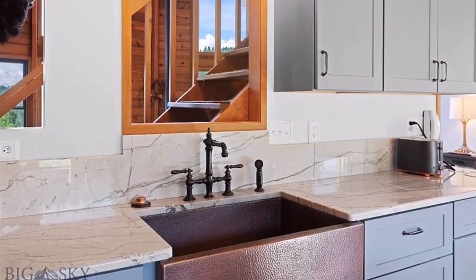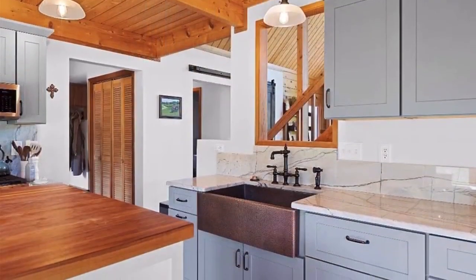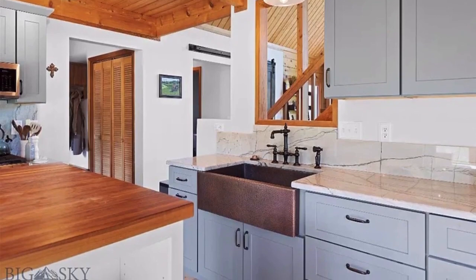The walkout basement renovation features a large open floor plan, exercise room, and office.